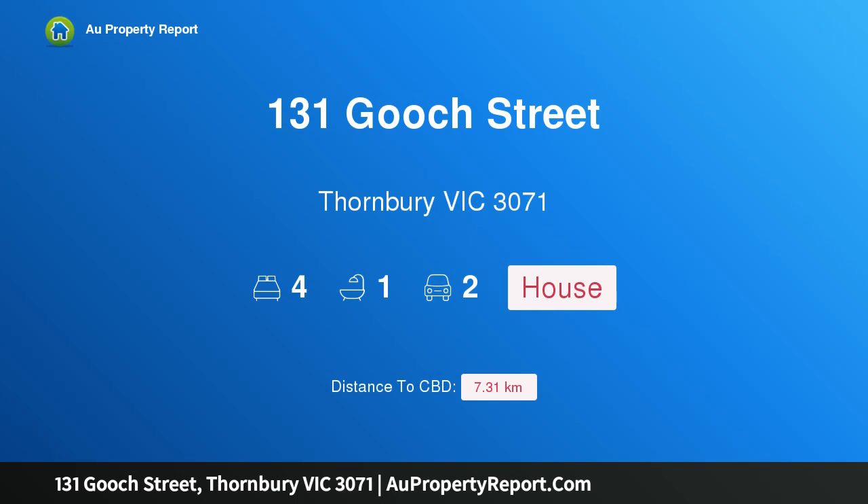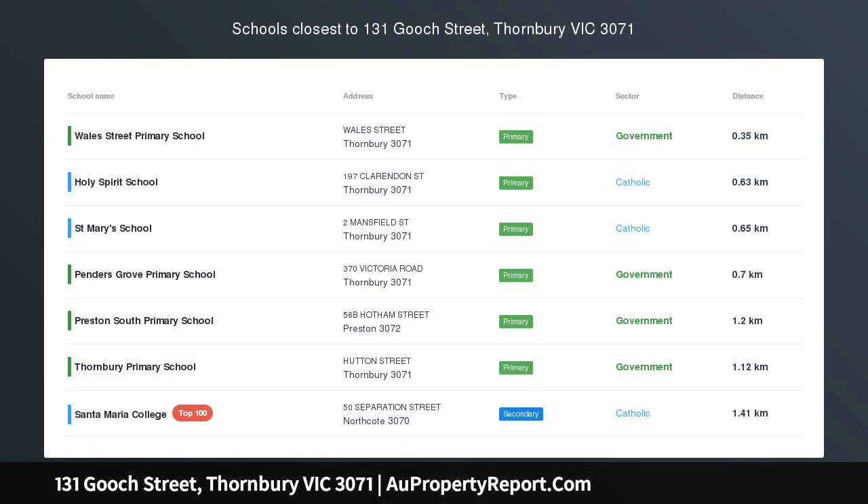Hi, I am glad to introduce Property 131 Gooch Street, Faunbury, Victoria, 3071.